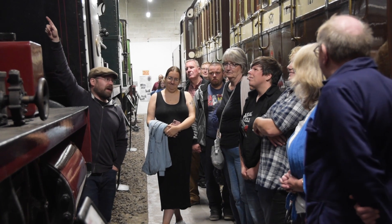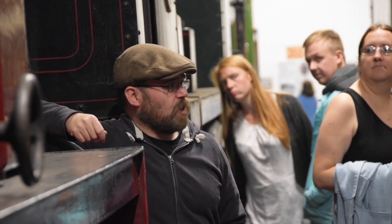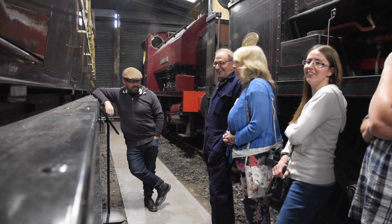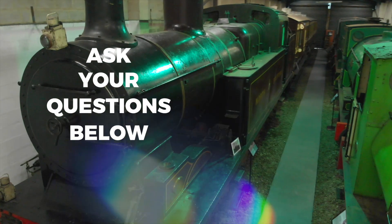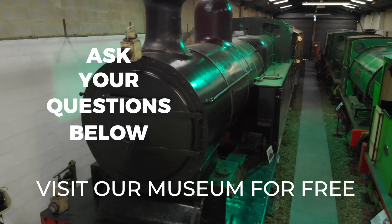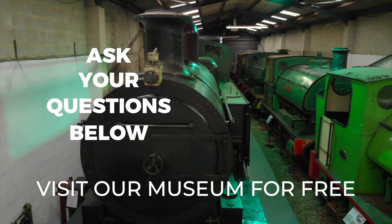So those have been 20 questions about the Foxfield Railway and the Foxfield Museum. But if you have any questions about the Foxfield Museum, any of our objects and what we're doing, it's over to you — ask away. If you would like to volunteer at the Foxfield Railway or in the museum, or even have something you would like to tell us or donate to the museum, do not hesitate to contact us through our website. We'll see you next time.